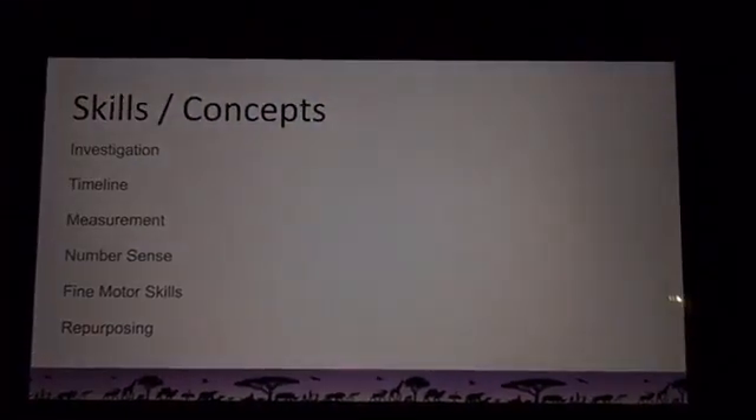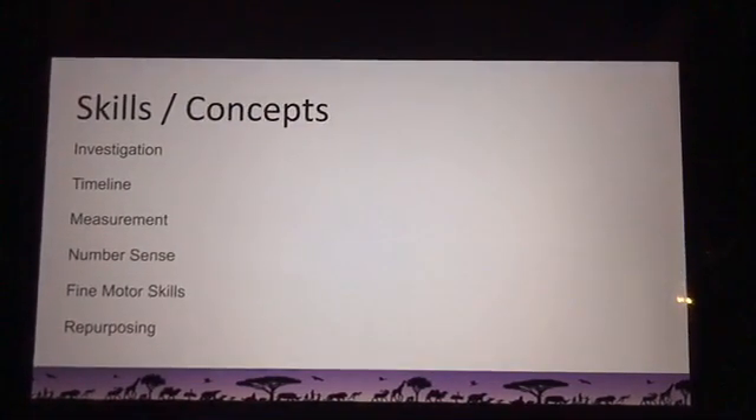We covered a lot today, so let me highlight the skills and concepts. We talked about scientific investigation — all the question-asking our scientists did to give those snails the best possible chance. Encourage that natural curiosity in kids, because it's what makes a great scientist. We used a timeline to tell the sequence of events in chronological order — an important skill you can practice at mealtime: what happened today, what happened first, what happened next. We compared the sizes of the different snails — measurement is a skill you use throughout your entire life.